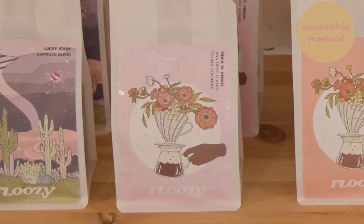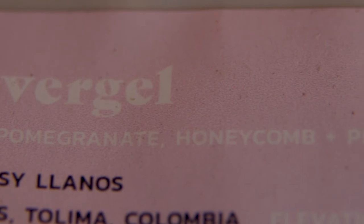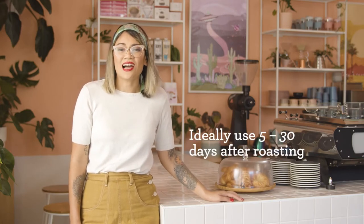If we look at one of my packs here from Floozy, you'll see that the beans come from Anna Daisy Llanos. Her farm is 1,800 meters above sea level and the beans have a fruity and sweet flavor profile. Most importantly, it tells us when the coffee was roasted. The coffee should ideally be used between five and 30 days after it's been roasted. Too early — within those first five days — and the coffee can be quite volatile because there's a lot of carbon dioxide that needs to be expelled. After 30 days, the beans begin to age.